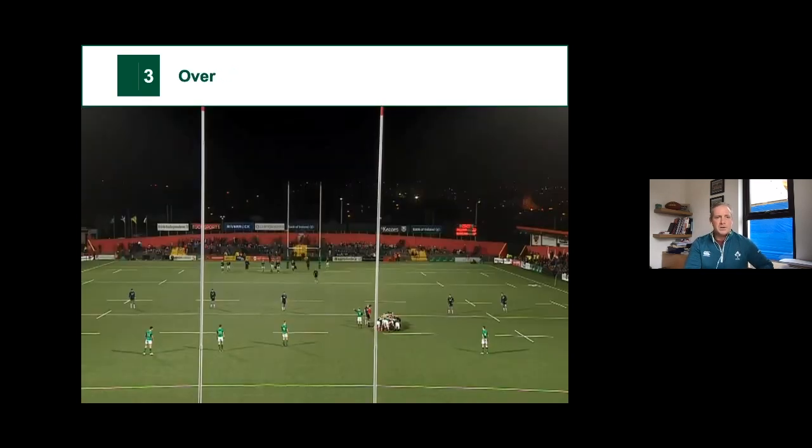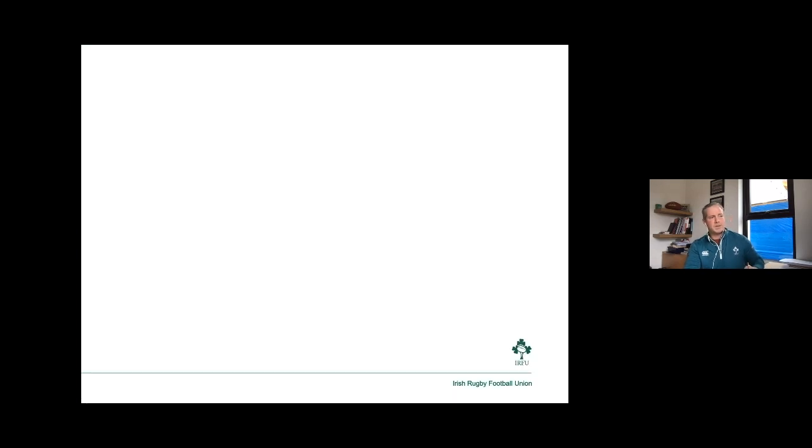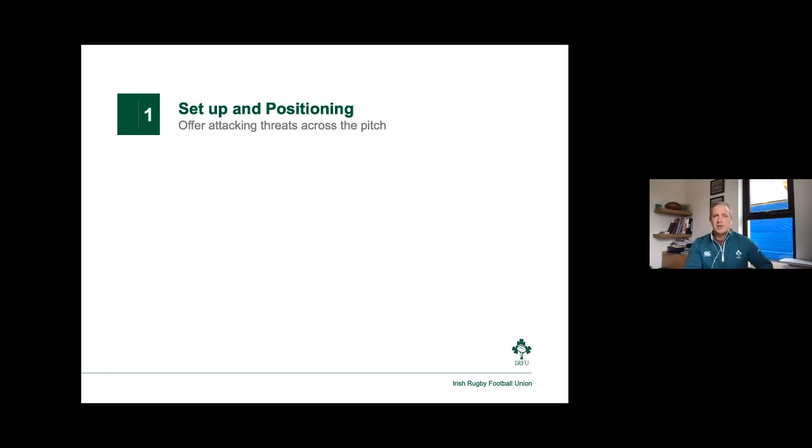In this picture, the spacing's there, but if we notice in the backfield there's one player in the Scottish defensive setup to cover that whole backfield. So an easy way to achieve those outcomes would be to exploit the space behind the initial defensive line and kick the ball into that space. To achieve our attacking objectives, we've got to consider four things in attack: our setup and positioning, and whether that offers attacking options across the pitch.